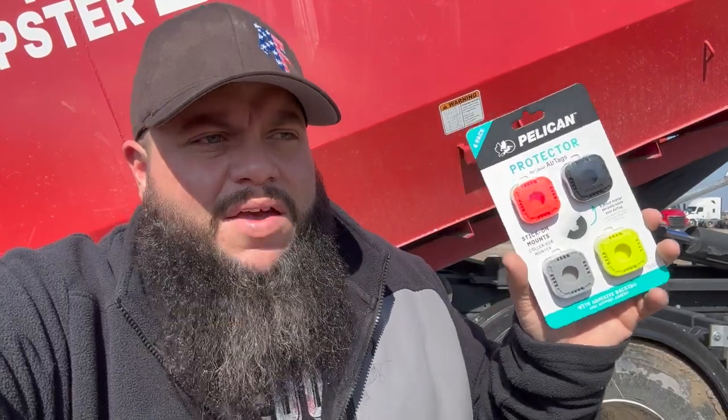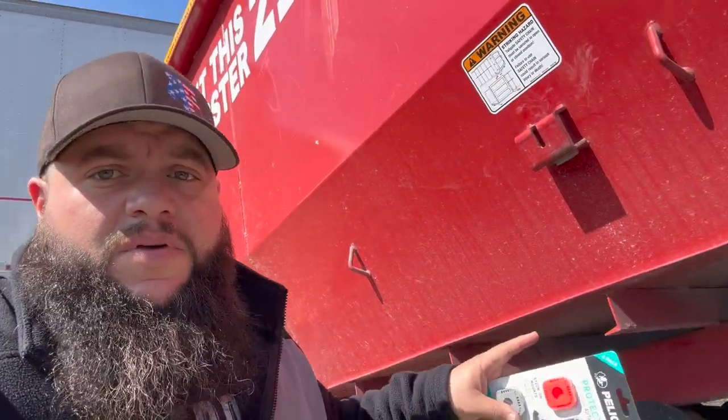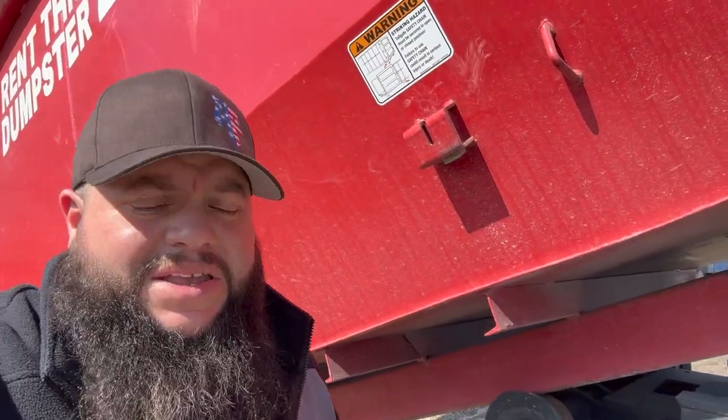I've had them for probably over a year now — as soon as I got my new dumpsters, I started putting them on. I've got zero complaints. I didn't want to advertise it until I've actually used it. It's been in the weather, storms, all kinds of bumps and landfills, and they're still sticking nice and strong.